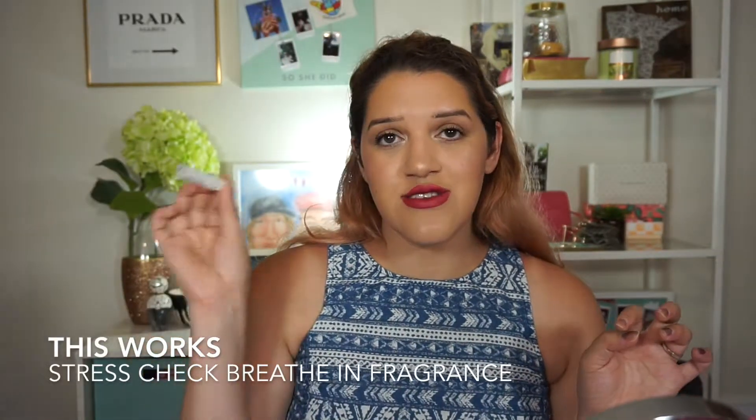The Allure box — I liked four products, basically the whole box! The first thing is This Works Stress Check Breathe In — it's like a roller ball and you rub it on your pulse points, breathe in, and it's supposed to help you relax and get rid of stress. I really like to do this at the end of the night after I've been working, or during bath time, and it helps me calm down and relieve all my stress.